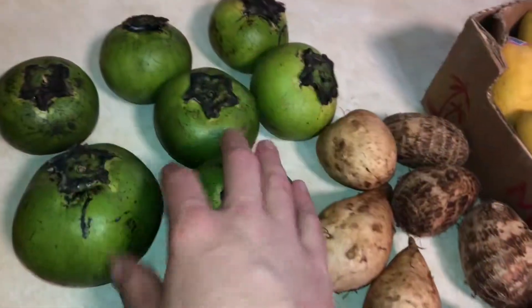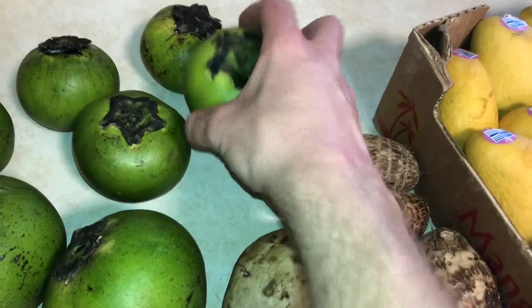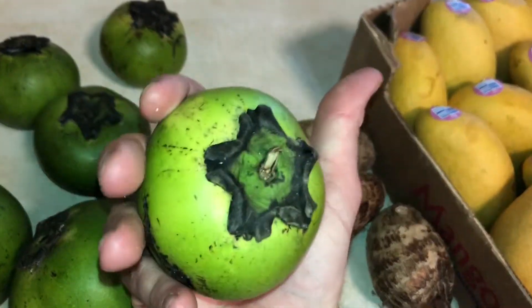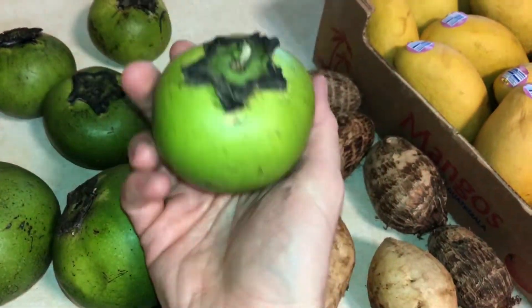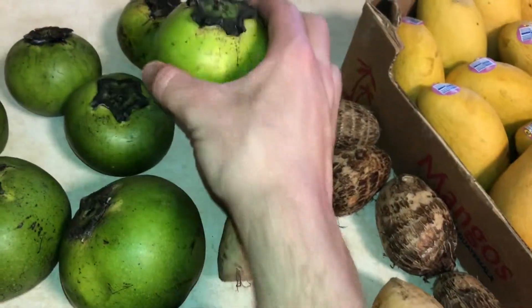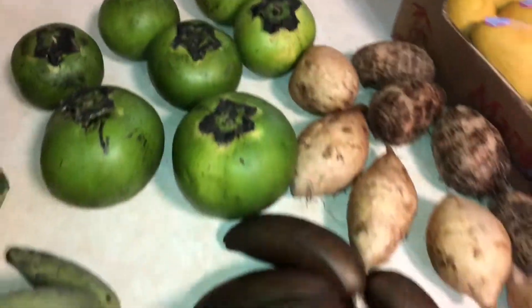Kind of like a potato. Got a few black sapotes here — chocolate pudding fruit, or black persimmon, they also call it. It's green on the outside when it's unripe, and it'll get a little darker and soft. When it's ripe it's black on the inside with a subtly sweet flavor — pretty nice fruit with good texture.